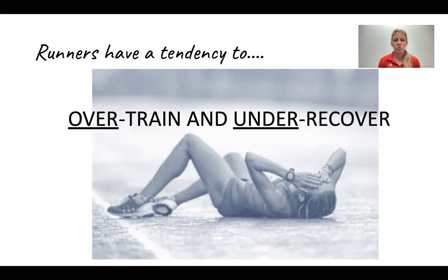So we're going to go over a few reasons why recovery is important, along with certain things that you can focus on to optimize your recovery.